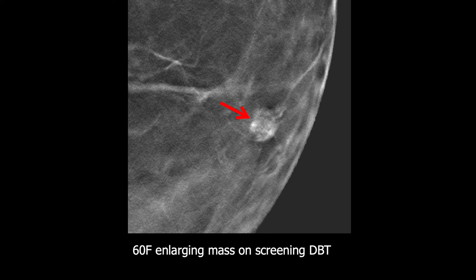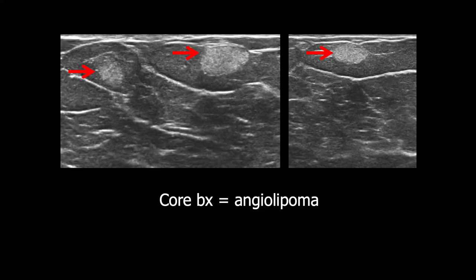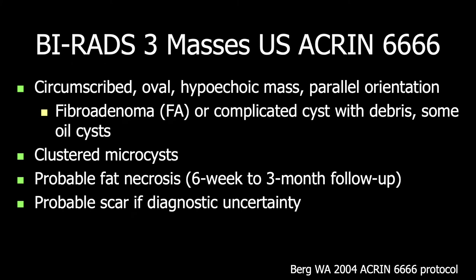This patient was noted to have an enlarging mass on screening tomosynthesis, possibly containing fat. On ultrasound, it was a uniformly hyperechoic mass. This was biopsied because it was new mammographically, and this was a benign angiolipoma. Similar criteria were used in the Akron 6666 protocol, where circumscribed oval hypoechoic masses with parallel orientation and either no or minimal posterior enhancement were considered probably benign, most being fibroadenomas or complicated cysts with debris, with an occasional oil cyst appearing hypoechoic.